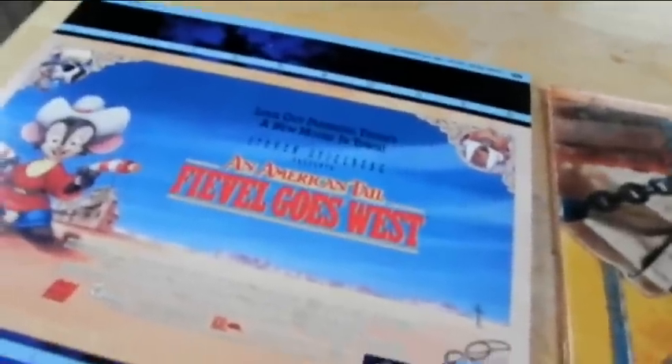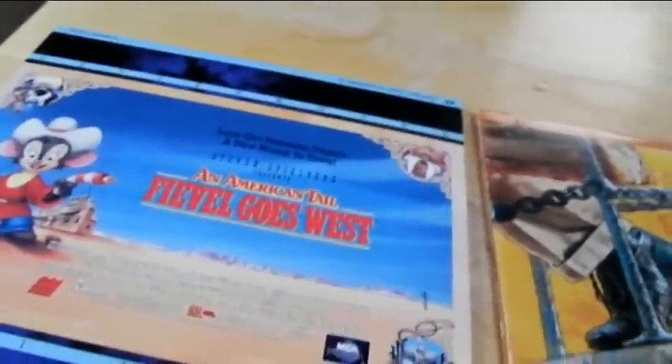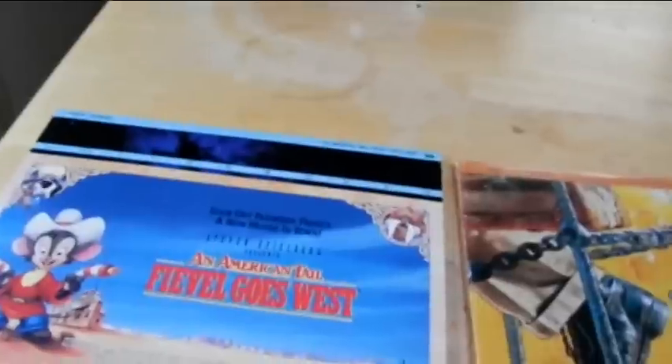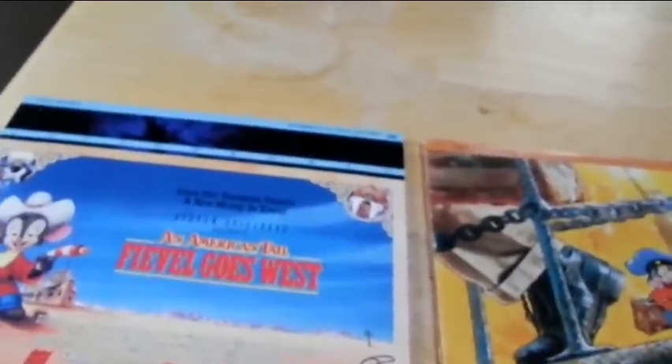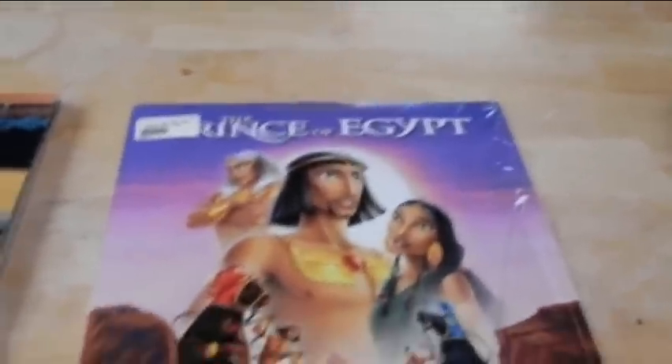The first movie was directed by Don Bluth, as most people know. This one was directed by Phil Nibelink. I don't remember how many films Phil Nibelink actually directed for Steven Spielberg's Amblimation Studios, as they called it — because it used to be Amblin Entertainment, then Amblimation. I know he did this one plus We're Back: A Dinosaur Story, which I thought was crap. It looked pretty, but it was crap. I'm pretty sure they closed up Amblimation after that because they were getting their ass kicked by a resurgent Disney. Then they went over to DreamWorks Animation — I guess that's what became of the Amblimation Division, with Prince of Egypt.